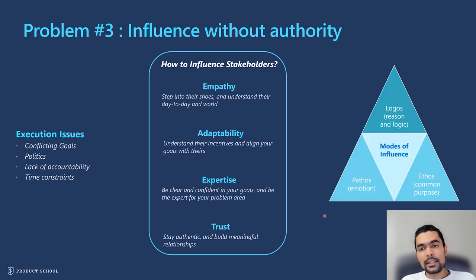I also want to highlight the three modes of influence introduced by Aristotle: logos, pathos, and ethos. Logos is reason and logic — convincing people with a rational, logically justifiable argument. Pathos is about emotion — this is where empathy really comes into play, understanding the unique circumstances people live and work in, and connecting on that emotional level. Ethos is about finding a common purpose or common ground and making them realize this is for a greater good beyond their individual sphere.